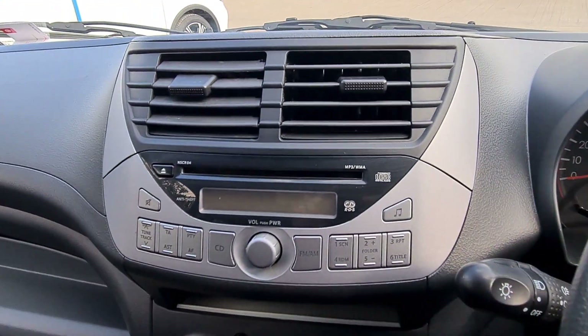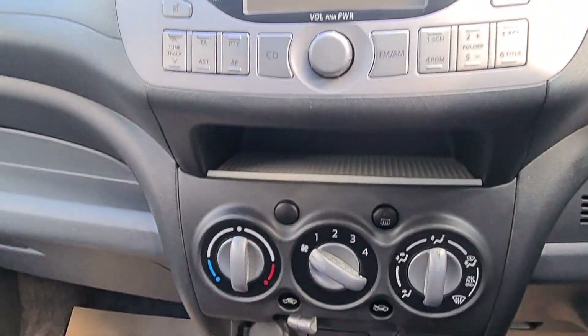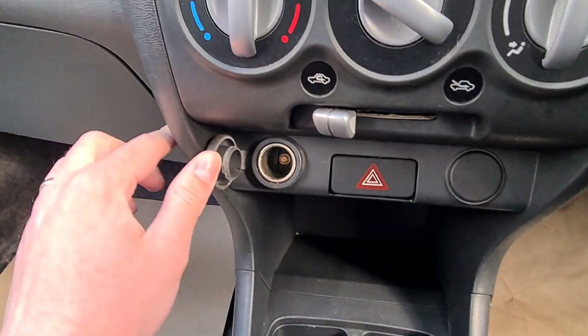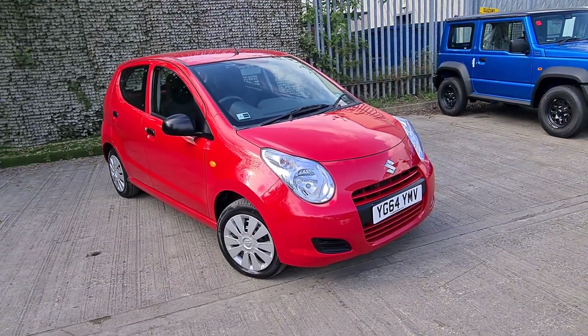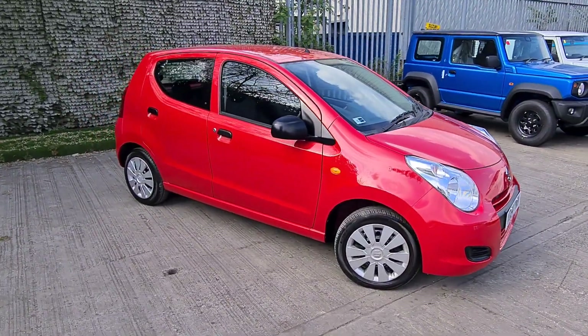Here you can find a CD player so you can listen to your favourite music. And if you want to have a sat-nav, you can find a 12-volt socket so you can connect any external device here.